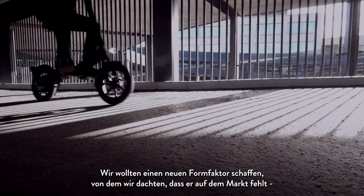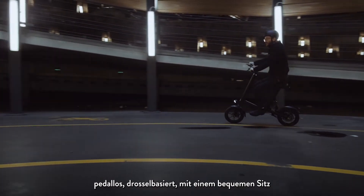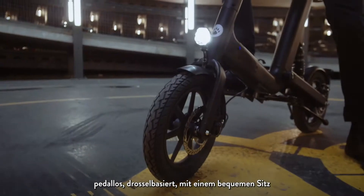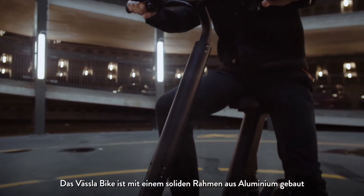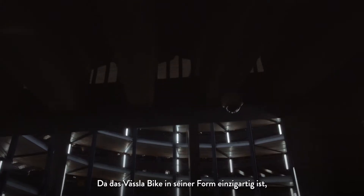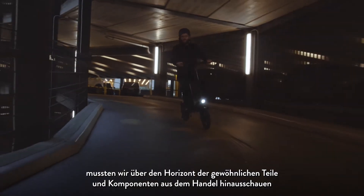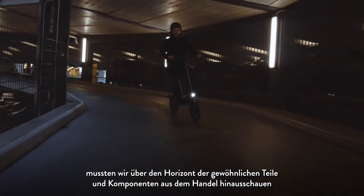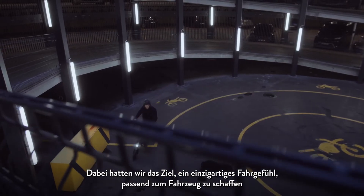We wanted to create a new form factor that we thought the market lacked: pedal-less, throttle-based, with a comfortable seat. The Vesla Bike is built from a frame of solid aluminum — this is really a vehicle that is built to last. Since the Vesla Bike is unique in its form factor, we need to look beyond the horizon of ordinary off-the-shelf parts and components, to be able to manage a driving experience that matches the vehicle.